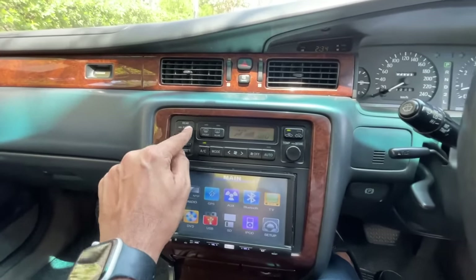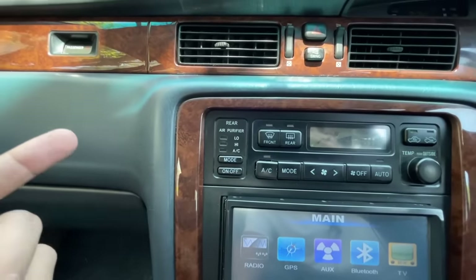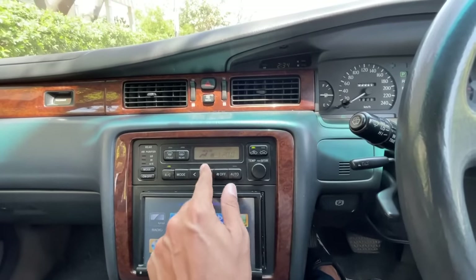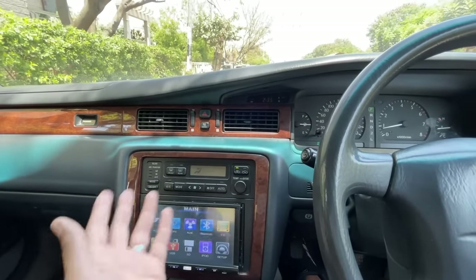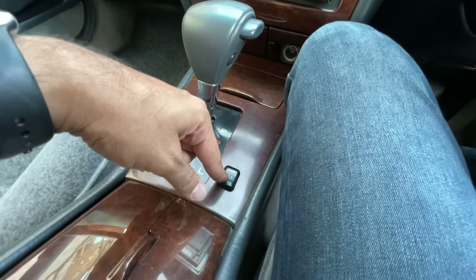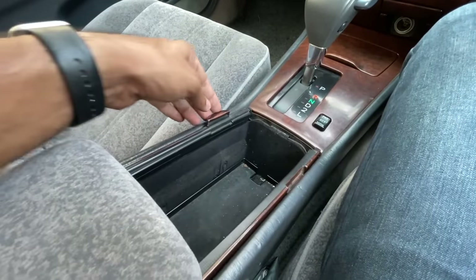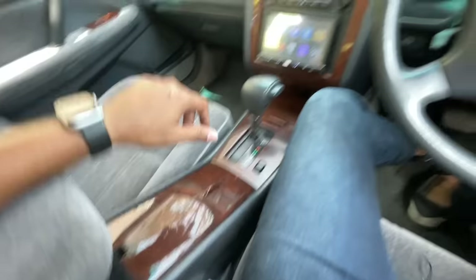It has climate control air conditioning and — take that Hyundai and Kia — an air purifier, 26 years before they made it a selling point. The switches are very nice to operate. The audio unit is aftermarket. The gear lever has a Power mode, Normal, and ECT mode. Below the front center armrest there's also some storage space.